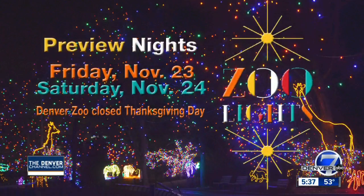Tonight and Saturday are preview nights, but the Lightscape will be open nightly all next month. We suggest buying your tickets online — that way you're not only certain they're not sold out, but you actually get a discount if you do it that way.